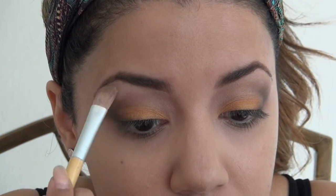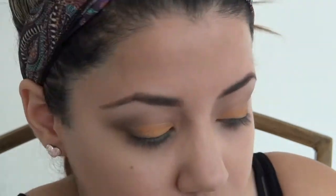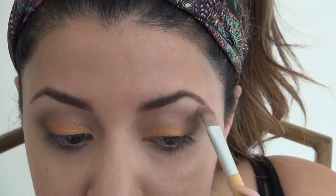I'm going to grab a very light color and apply it all over my brow bone. So if you made any mistakes with your eyebrow pencil, this is the perfect time to fix them. Now I'm going to go with my NYX Illuminator in the color Narcissistic and apply it in the inner corner of my eyes to give some light.